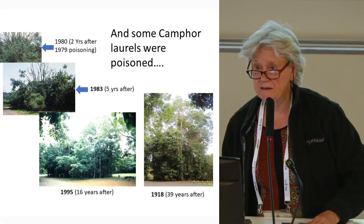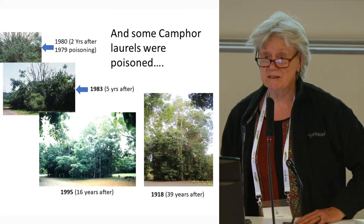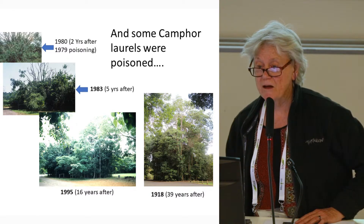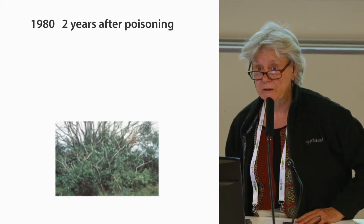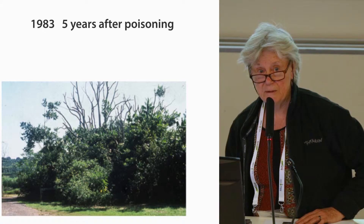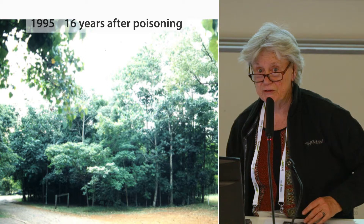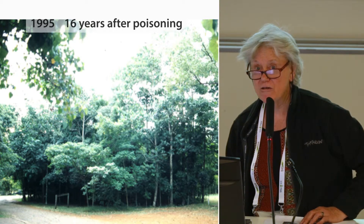As well as advising on these plantings, he personally poisoned some of the isolated camphor laurels in the grassy area. A photo he took after two years shows three or four native species present. By 1983, five years after, they were becoming more complex. By 1995, 16 years after, you wouldn't know there had been a camphor laurel.